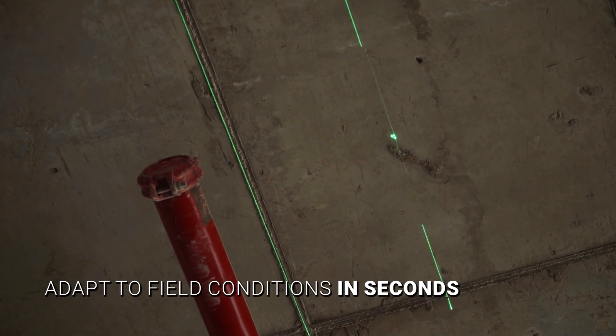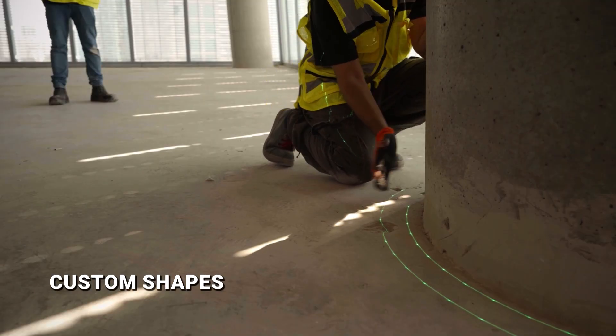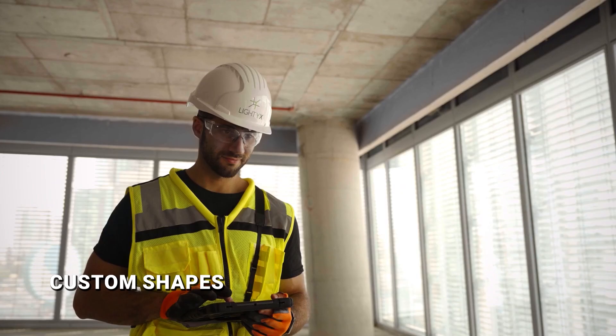Unexpected change? Edit drawings on the spot and keep working without delays. Even curved or complex geometry, projected with millimeter precision.